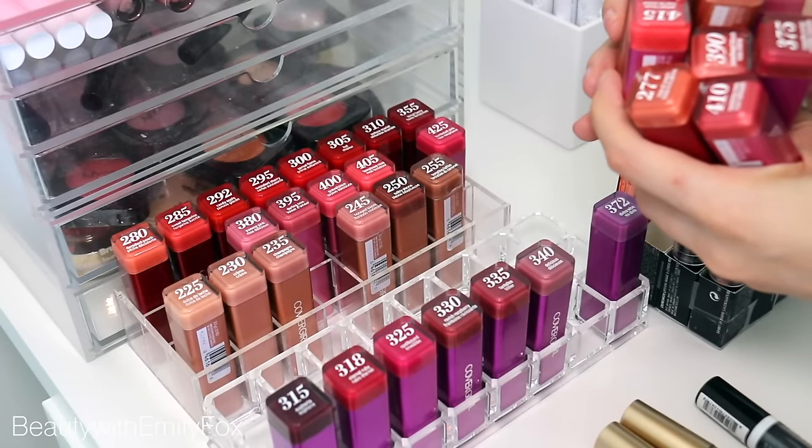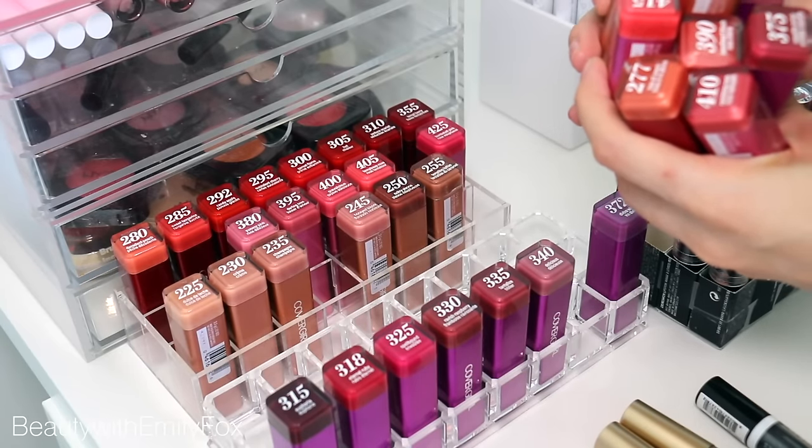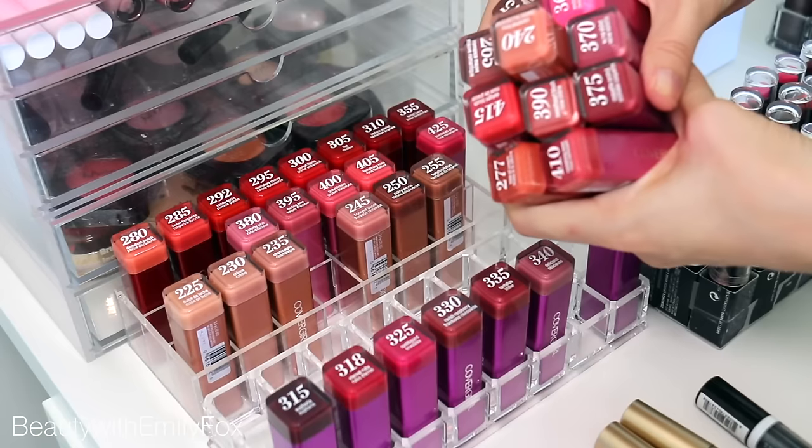All of these ones will be re-homed somewhere else. All of these are either frost or pearl finishes because I just don't love these. So right away that's me getting rid of 10 lipsticks that are now out of my collection.